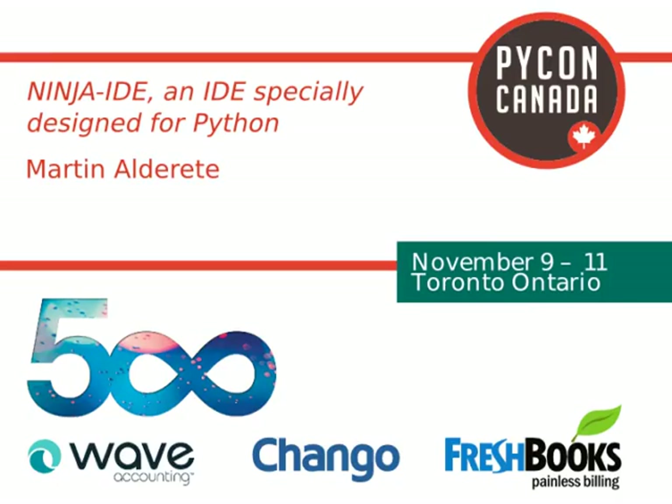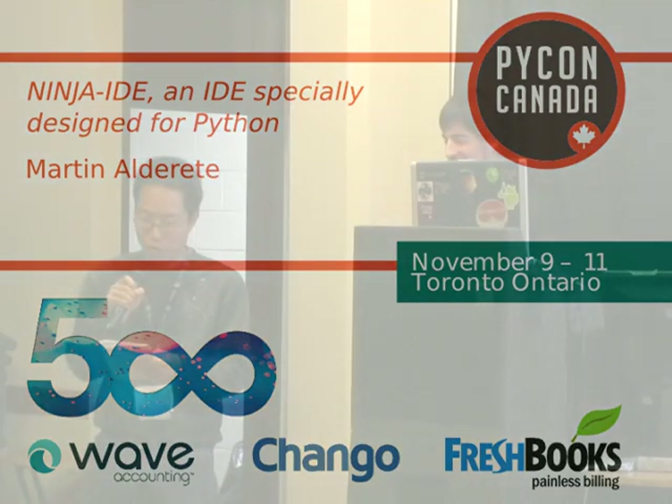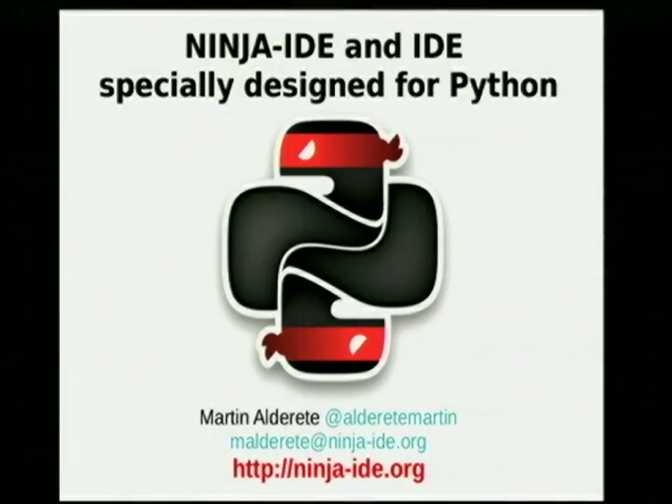Today, Martin Alderetti is going to be talking about Ninja IDE, which is an IDE specifically designed for Python, and it's open source. Give a round of applause to Martin.